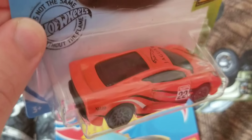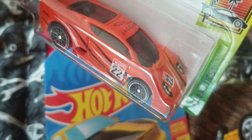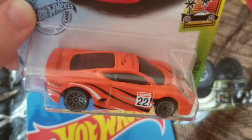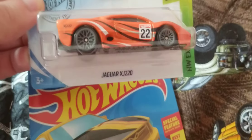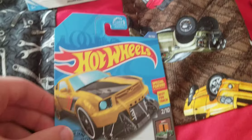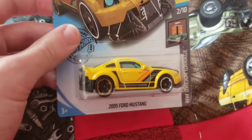It was super fast on my six-lane raceway. This car was really fast the last time I raced it on my track, so I also had to pick up another Jaguar XJ 220.